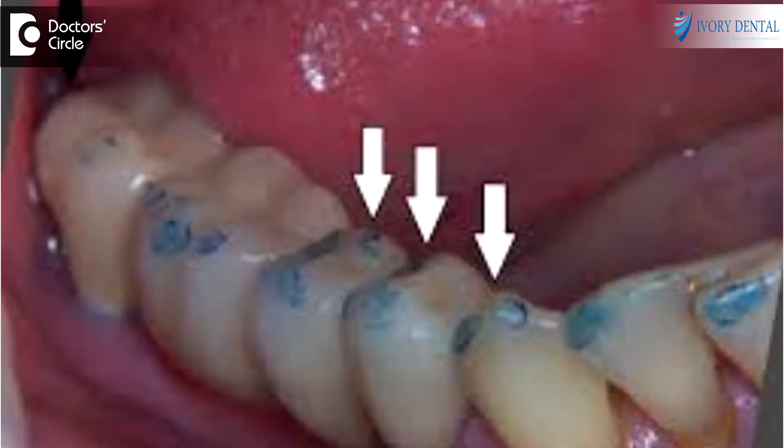Usually, the patient has to go back to the dentist immediately within one or two days. The patient will use a colored paper or some sort of a liquid to see the high points. The high points will be corrected within a few minutes using a handpiece. Immediately after the correction of the high points, the patient will be relieved of sensitivity or pain.